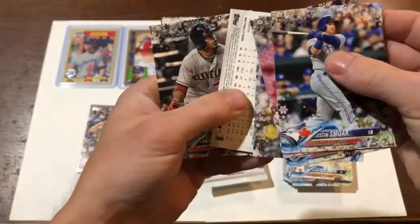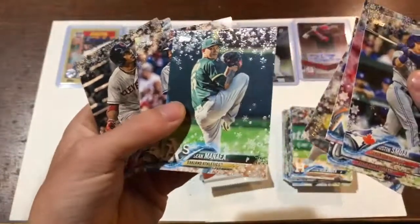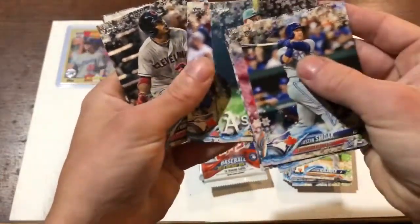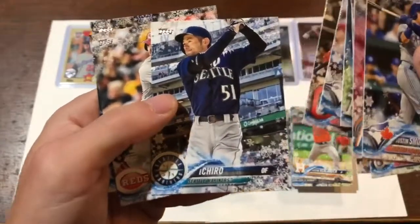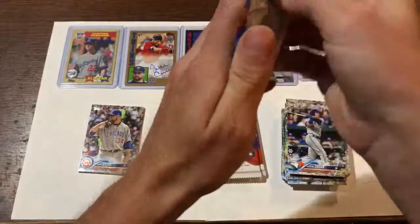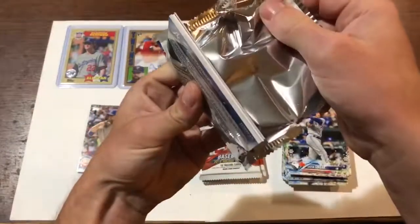Another upside down card. Oh, here's one of those special sparkly ones — it's kind of sparkly, I guess. Shawn Minea, Andor Ichiro — very nice. Joey Bado, another rookie there. Hopefully I don't actually skip by the autograph or the relic, whatever it is.